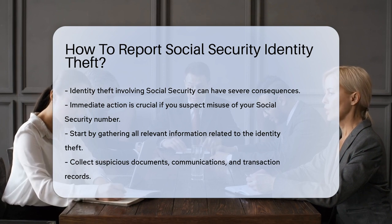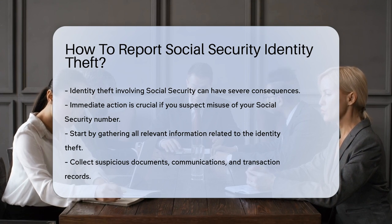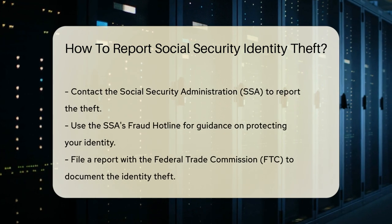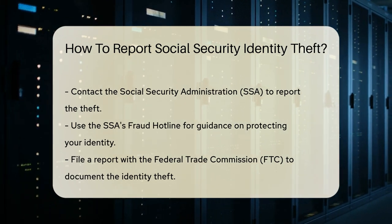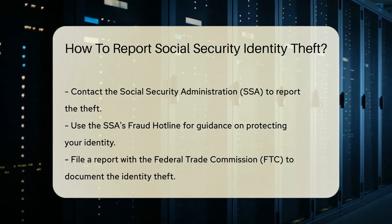First, gather all relevant information regarding the identity theft. This includes any suspicious documents, communications, or transactions. Next, contact the Social Security Administration, or SSA. You can report identity theft directly to the SSA by calling their fraud hotline. They will guide you through the necessary steps to protect your identity.